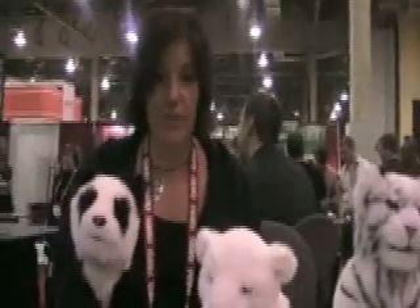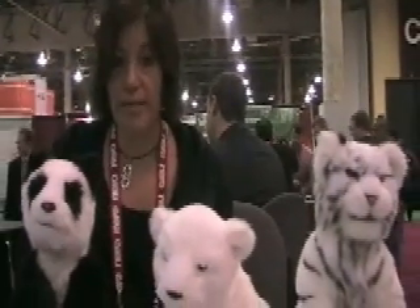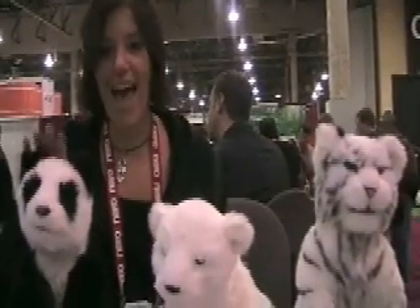It'll come out this summer, and the retail is $59.99, available at all major retailers. Yay, Alive Cubs!